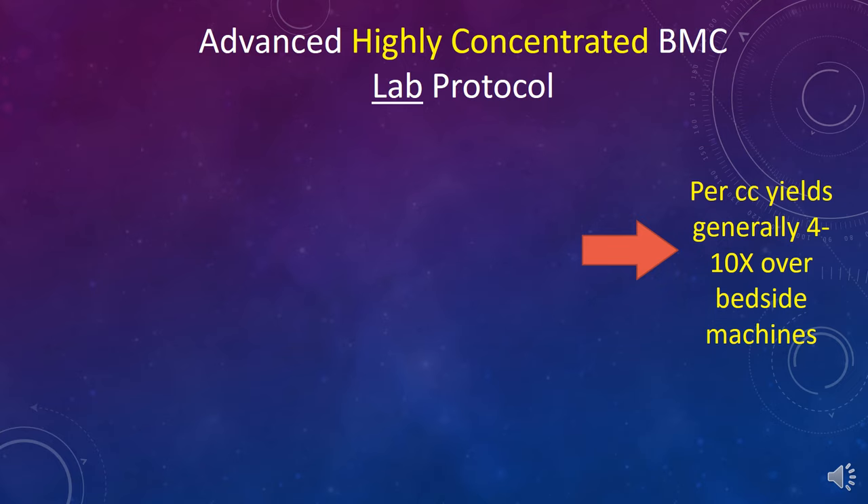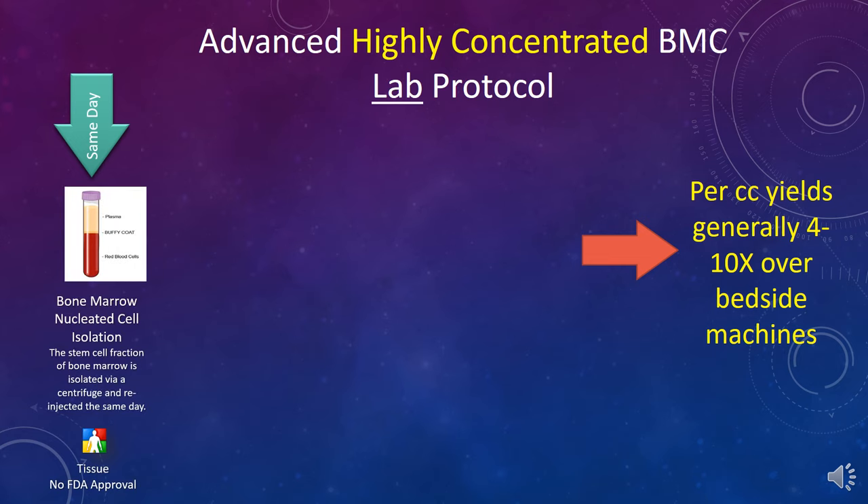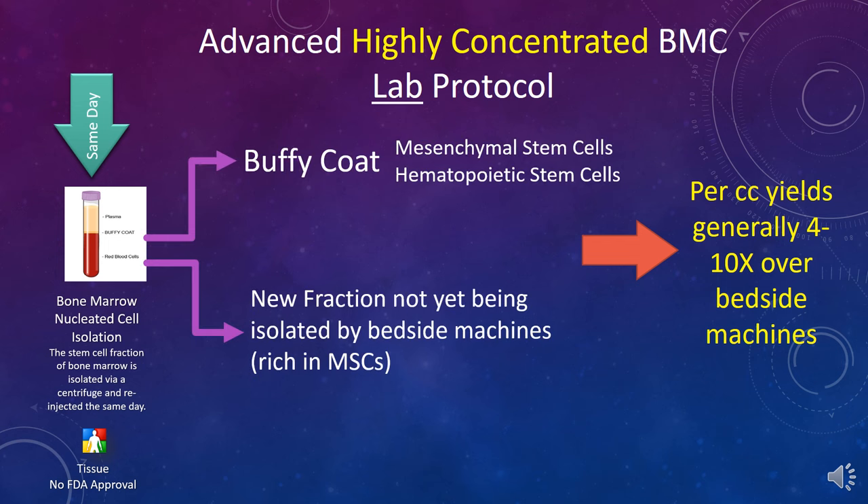We use a highly concentrated same-day stem cell procedure that's very different. Normally, when you centrifuge bone marrow, you get three different layers. The middle layer is called the Buffy coat, and that's what all of the machines remove. However, we take out two different fractions — one is the Buffy coat, and another fraction not really isolated by the bedside machines used by about 95% of doctors. So we tend to get much, much higher yields of stem cells than bedside machines can muster.